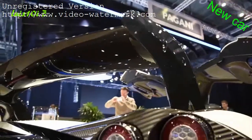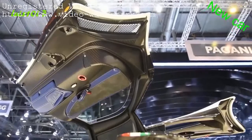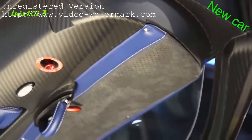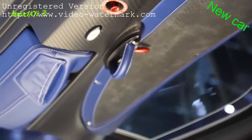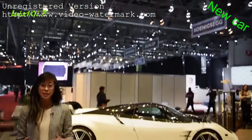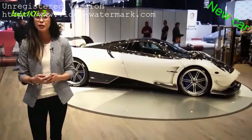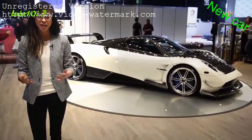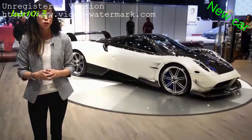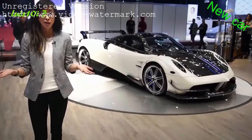A ton of aerodynamic enhancements are also part of the deal. Overall weight clocks in at under 3,000 pounds, and Pagani looked at every single detail when removing weight from the car. Only 20 of these Pagani Huayra BCs will ever be made, and all of them have already sold out before the car was even unveiled. And even if it wasn't sold out, they cost about 2.35 million euros, so it's not like we'd be able to afford it anyway.